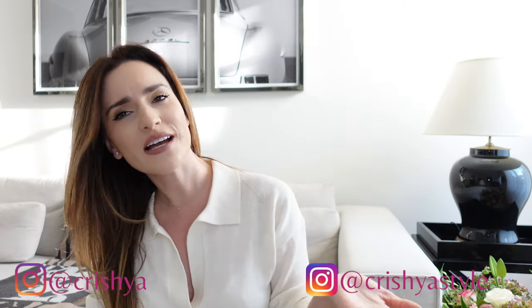Hello, my fashion babes. I'm Christina. For those of you who are new here, welcome to this channel which is all about fashion, lifestyle and luxury travel. So if this is the kind of content that you guys like, subscribe.